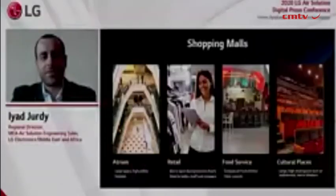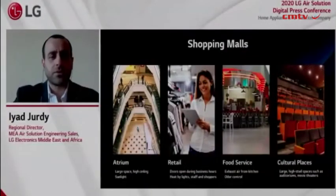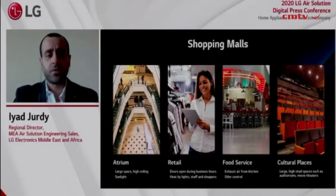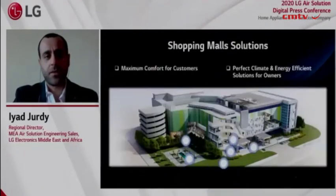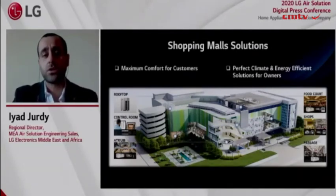Last but not least, here are LG solutions for shopping malls. In general, shopping malls have various spaces for different purposes, such as clothing stores, food courts, and movie theaters. An effective system should be able to cope with the diverse demands of these spaces without sacrificing performance or efficiency. For such a vertical, we need to provide an HVAC solution complete with air handling units and a sophisticated control system to monitor and adjust operation in real-time.